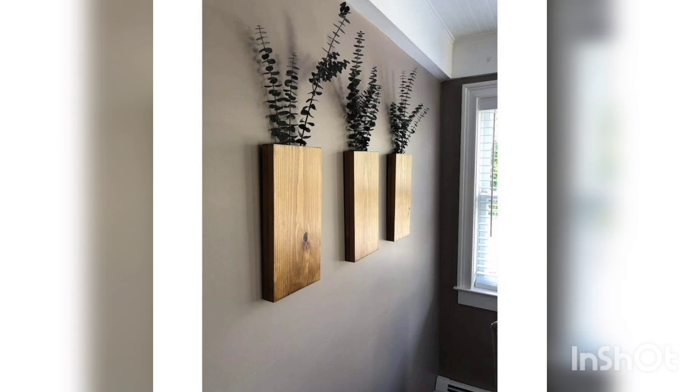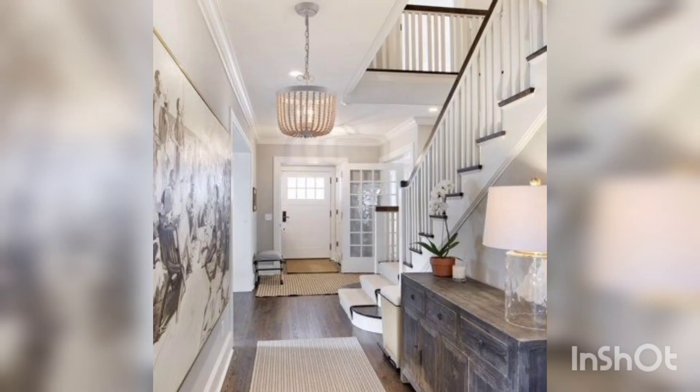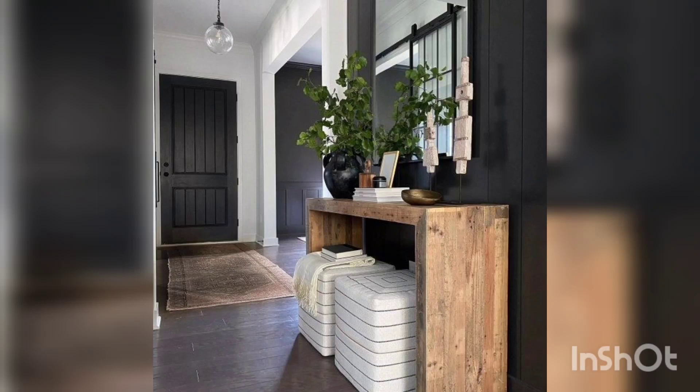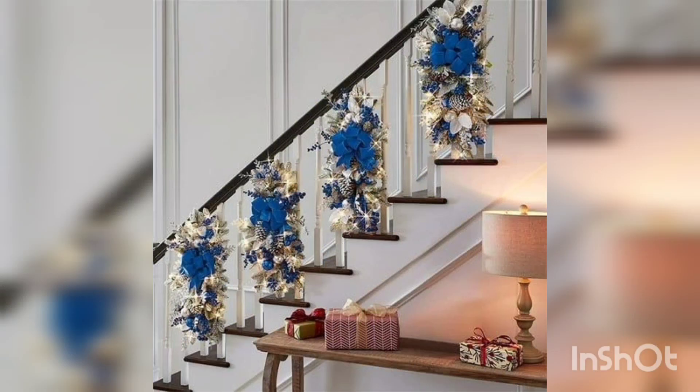Use your walls to show off your style with an eye-catching mirror or bold artwork that complements the entrance color palette. Wall sconces or lanterns provide interesting lighting that sets a comforting tone for guests inside and outside the house.